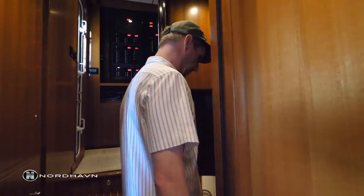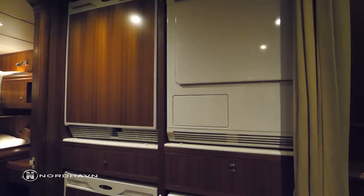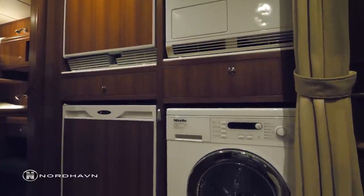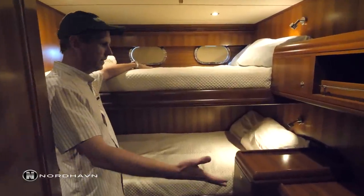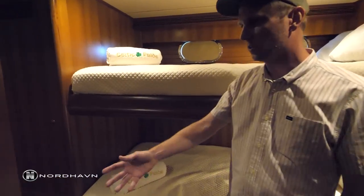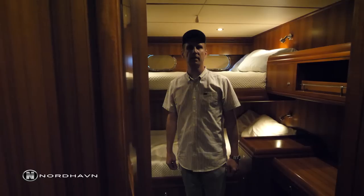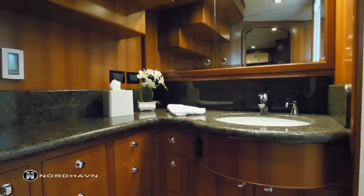We head down to the crew quarters on this boat, though this area could also be utilized as a stateroom for guests. Before entering, there's full laundry and additional freezers. The guest or crew cabin is set up with double bunks, quite large, a really nice desk area for computer work, hanging lockers, tons of storage, and a nice flat-screen TV mounted. Exiting that cabin, there's a really nice large head with a big walk-in shower.